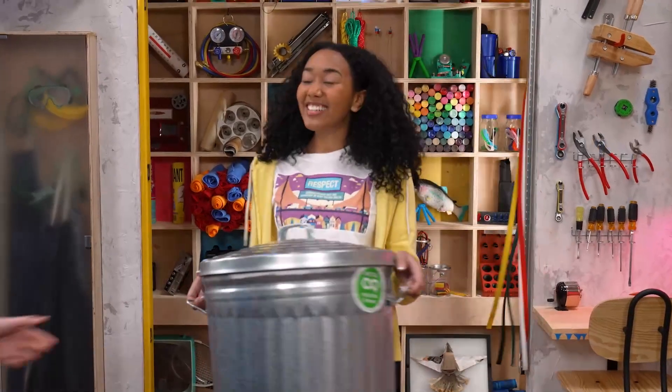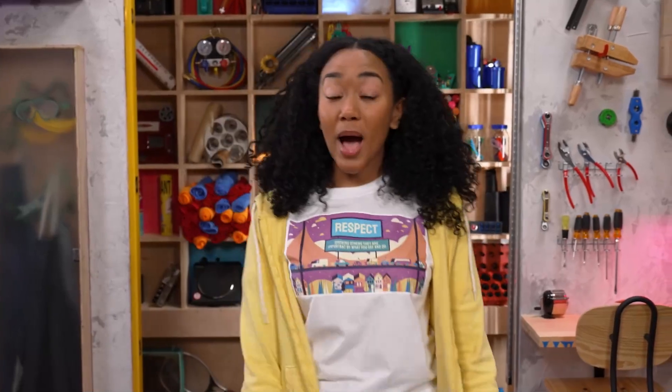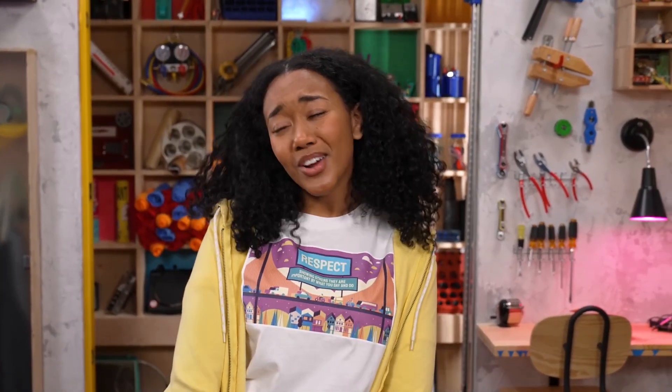Welcome to Story Lab! This week, we're talking about respect, while we take a look at the story of some guys who weren't used to being picked first for anything.